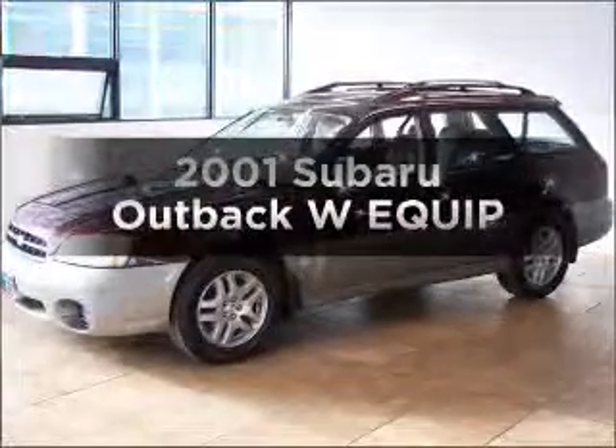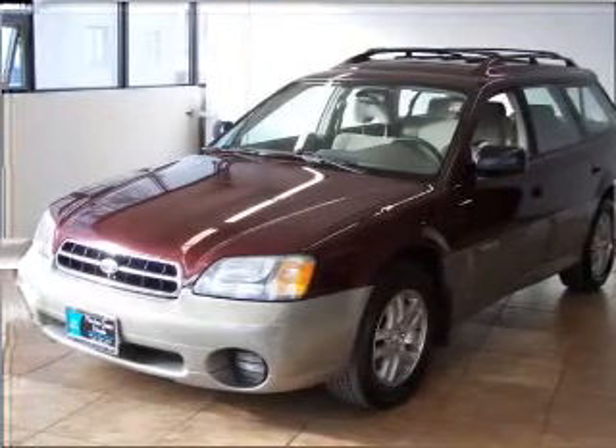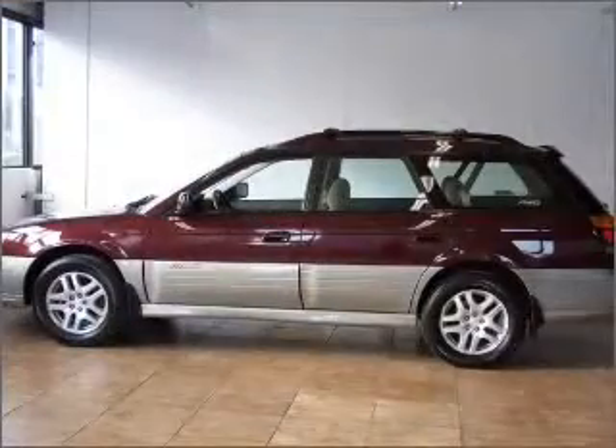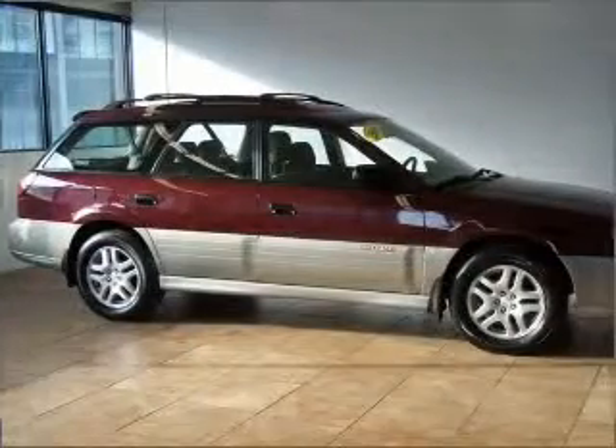Check out this 2001 Subaru Outback. Everything you need under one roof with this great vehicle. With an efficient four-cylinder engine connected to a manual transmission that will keep you in touch with your vehicle. Premium wheels lend a distinctive appearance.